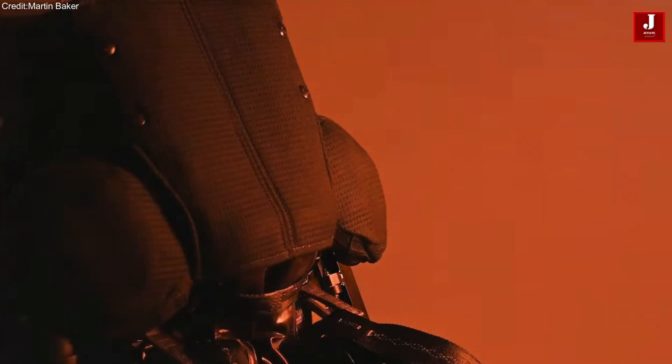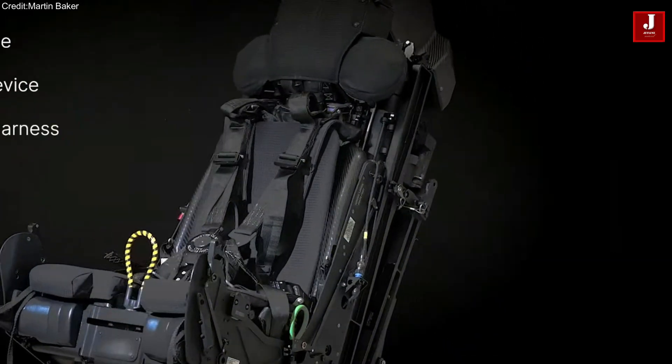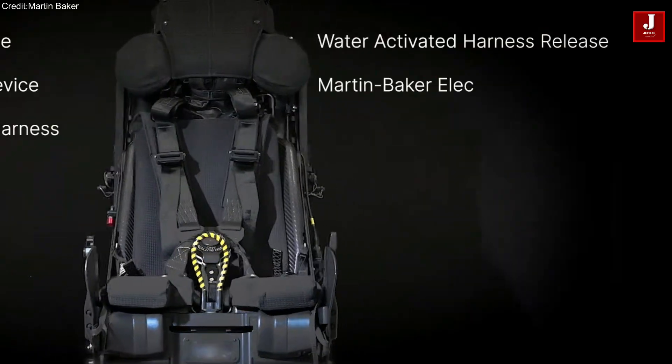These attributes make ejection seats the global standard: lightweight, reliable, and proven across decades of combat and test flights.